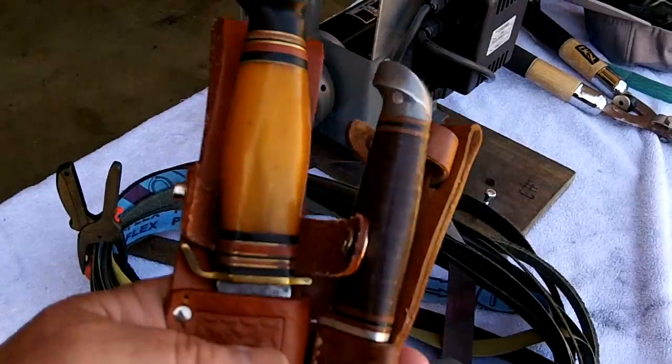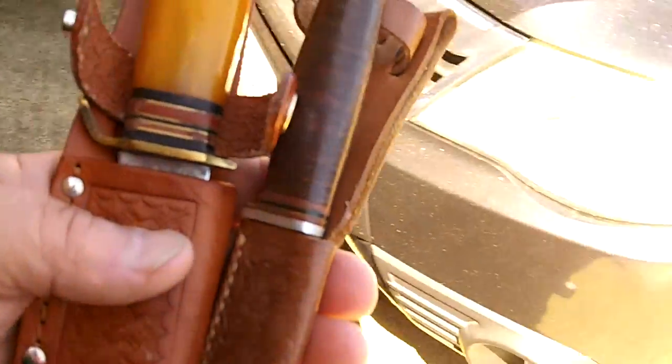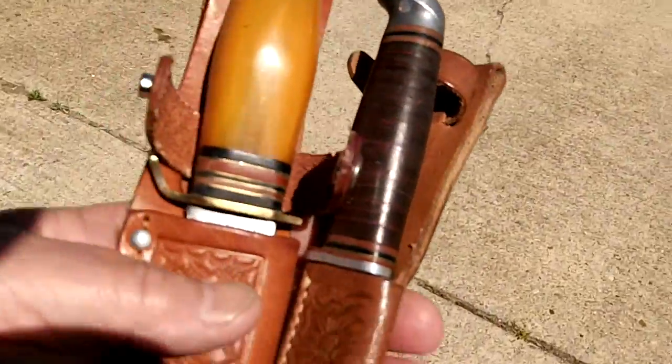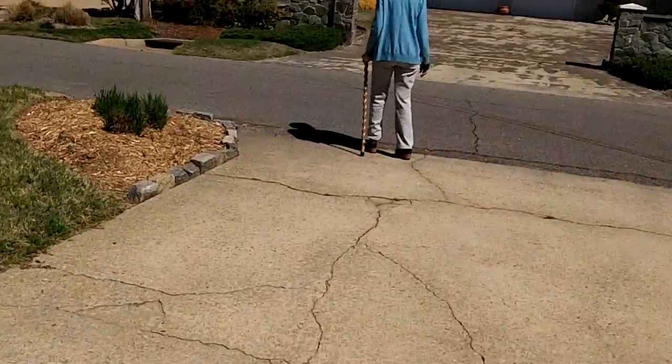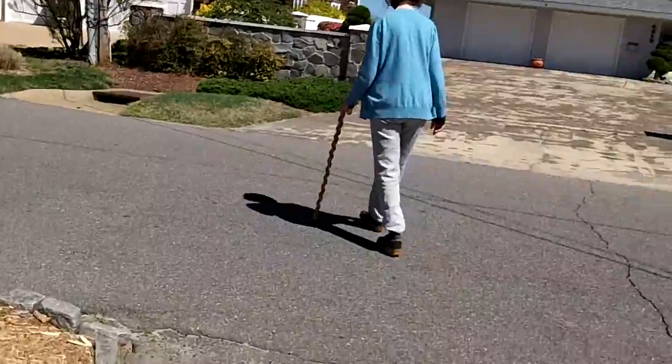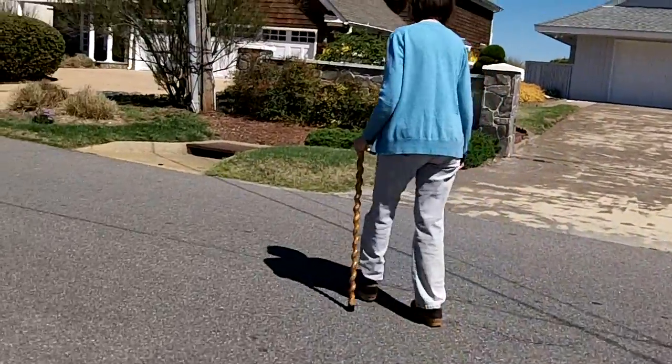Good morning. I'm getting ready to do these knives. I said I wasn't going to do any knives today, but the guy called and said he wants to pick them up tomorrow at noon. So my leader and myself are going for a Sunday morning walk, and then I'm going to do the knives when I get back.